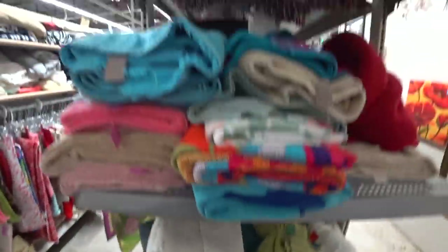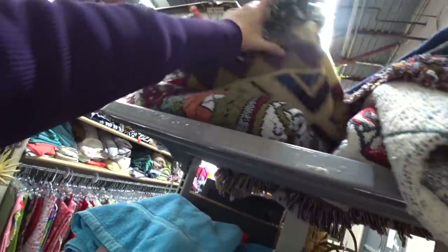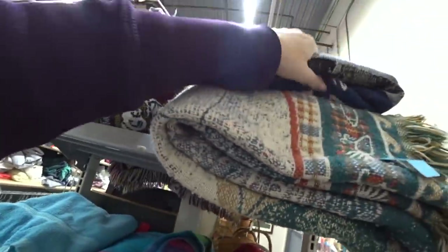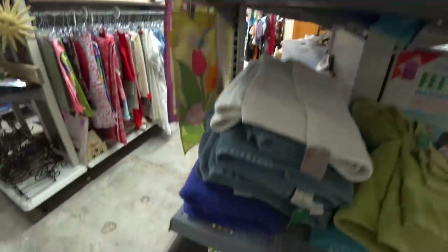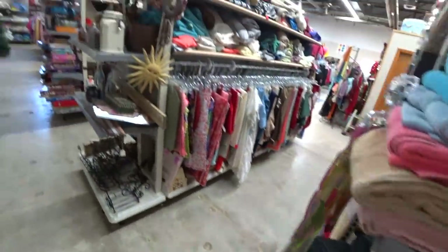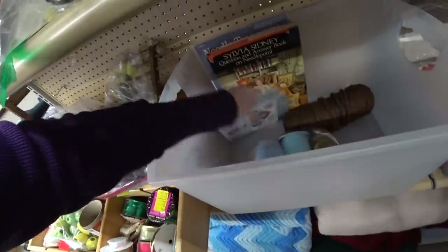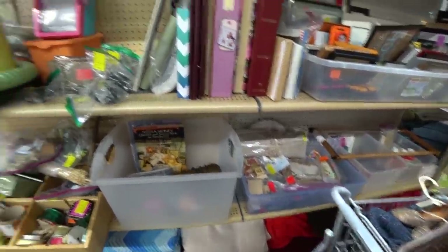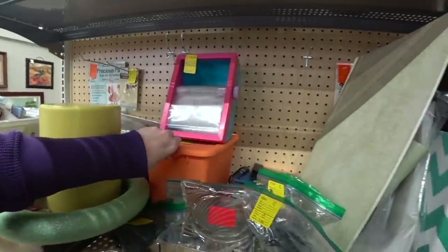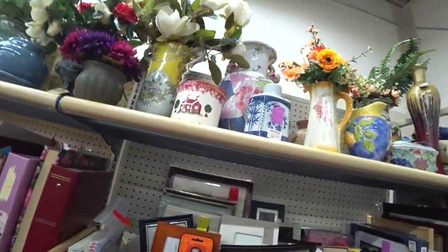There are some tapestries up here. Surprisingly some tapestries can do okay, but it just depends on what it is. I say that but I have some listed that haven't sold. I actually found a cart — I was using a hand basket. It was very difficult. I did not even realize they had carts here. So I lucked out a little.